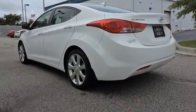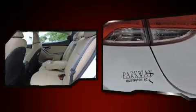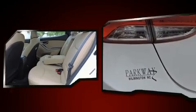Hyundai infused the interior with top-shelf amenities such as a trip computer, power door mirrors and heated door mirrors, and cruise control.